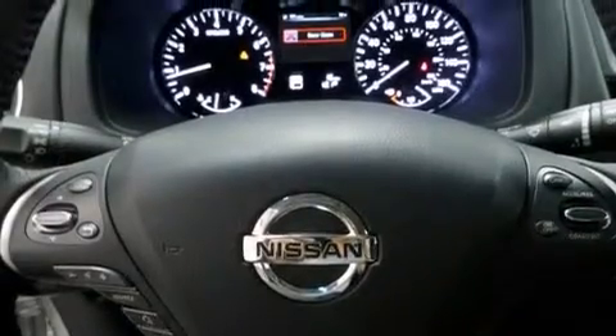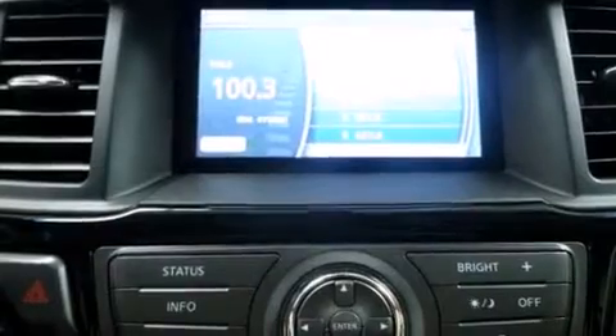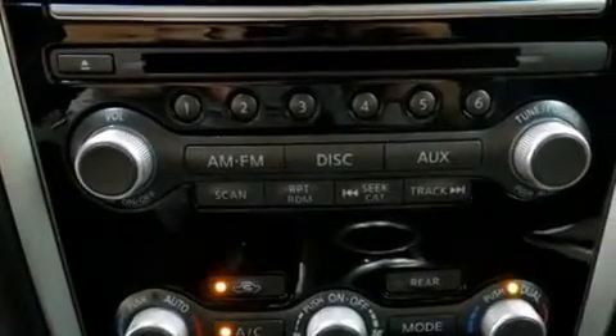The following features are also included: cruise control, full power accessories, a rear window defroster, and side curtain airbags.